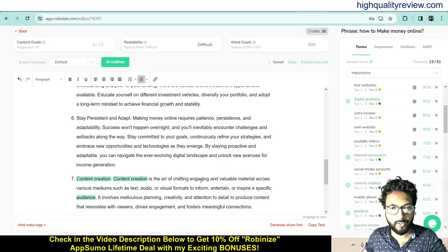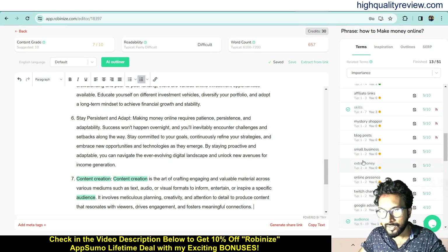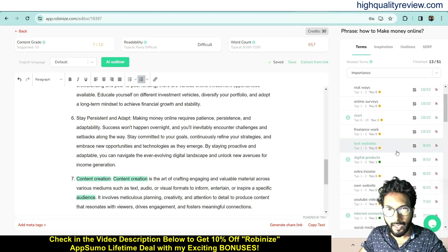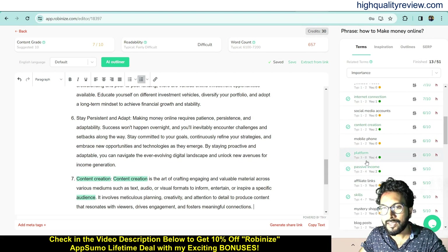For example: 'Content creation is the art of crafting engaging and valuable material across various mediums such as text, audio, or visual formats.' This is how you write paragraphs and include keywords in your article. The tool also shows you how many times each keyword must appear — for example, 1 to 2 times, 3 to 8 times, or 2 to 4 times — so you know the required keyword frequency to rank on Google.